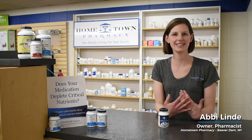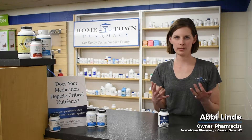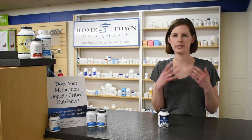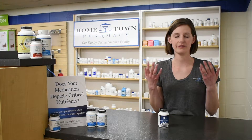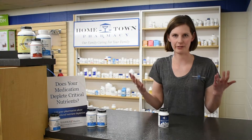Hi, I'm Abby Lindy, pharmacist and owner at Beaverdam Hometown Pharmacy, and today we'll talk about probiotics. It seems like every day a new study comes out linking our microbiome to chronic health conditions, whether it's immune function, mood, bowels — and for pharmacists, a lot of what we encounter is antibiotic-associated diarrhea complaints.